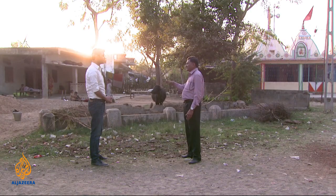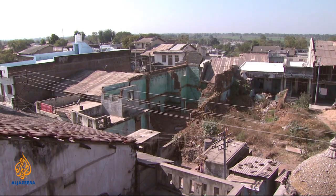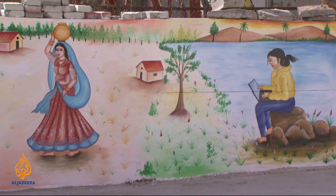A sub-district official says other villages are slowly learning from Punsari's example and credits its progress to forward-thinking young leaders. He notes that nearby villages are headed by older men who aren't as aware or motivated to learn about government programs, whereas Punsari's leaders are young, active, and willing to take advice. The next step for Punsari is to continue development with plans to improve the village's appearance and build public parks, demonstrating the journey of one village as it blends the traditional with the modern.